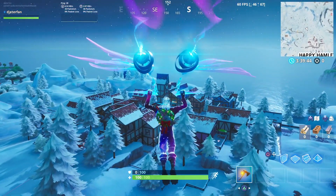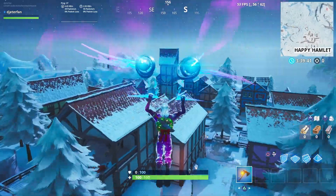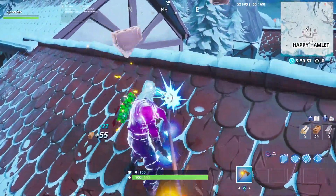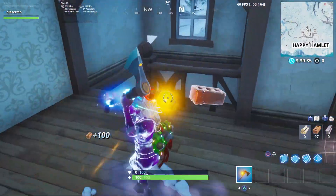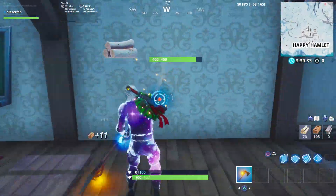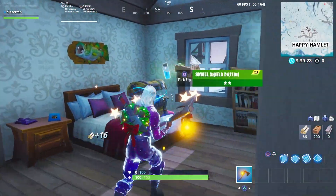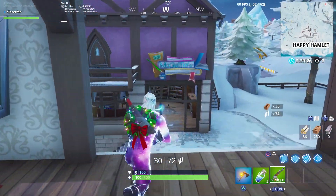We will be heading over to the area in Happy Hamlet. Once you come into Happy Hamlet there's a bunch of different houses here — it's really easy to get lost. But the building that we are looking for is actually the bookstore, so you might be wondering how do you even know which house is the bookstore.